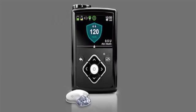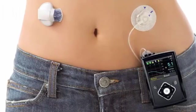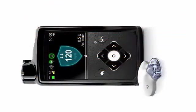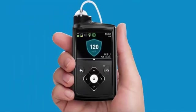With the MiniMed 670G, that monitoring is performed automatically every five minutes. As indicated by the FDA, this allows type 1 diabetics more freedom to live their lives without having to constantly and manually monitor glucose levels or administer insulin.